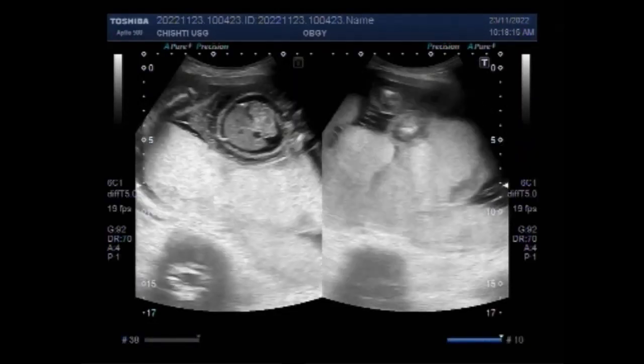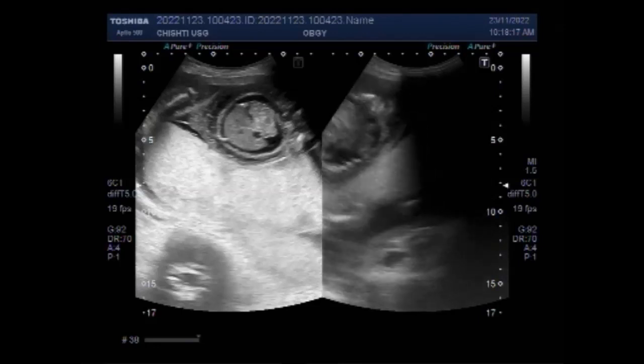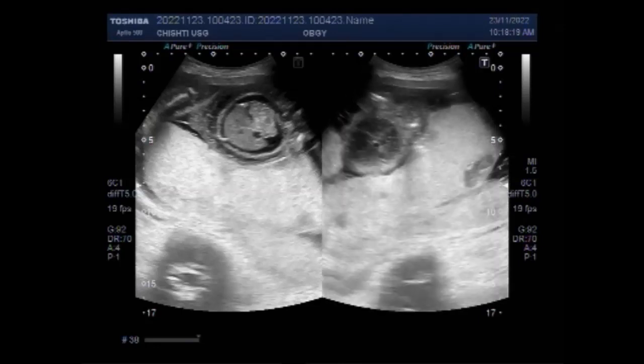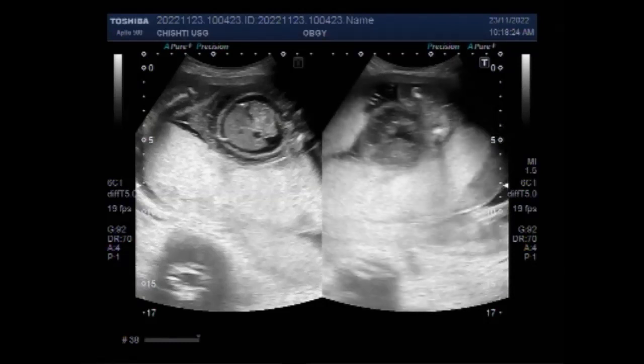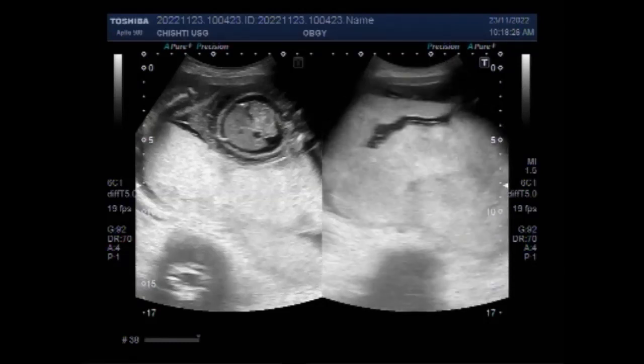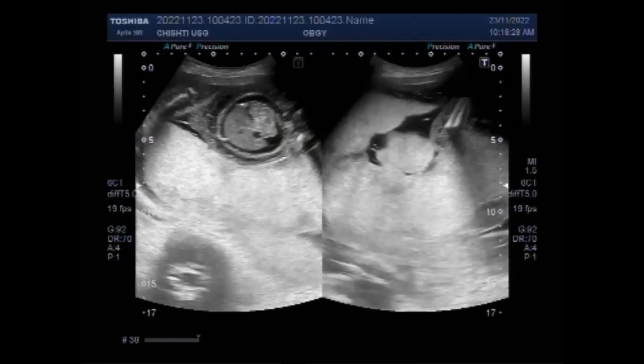The causes of hydrops fetalis include hemolytic disease of the newborn, severe anemia, infection present at birth, heart or lung defects, chromosomal abnormalities and birth defects, and liver disease.